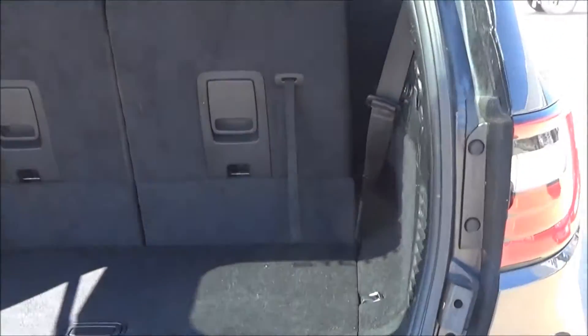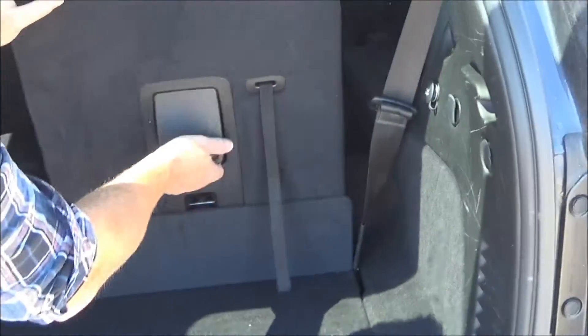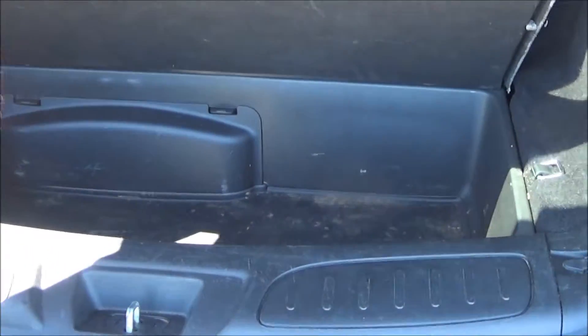As we open up here, it is equipped with the third row, so easily enough if you don't need them, just slide them right down and it gives you lots of cargo space inside. And here's a little compartment to keep a bunch of different storage items — first aid kit, blankets, and stuff like that.